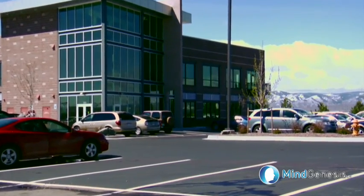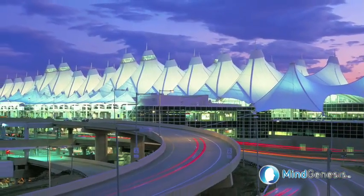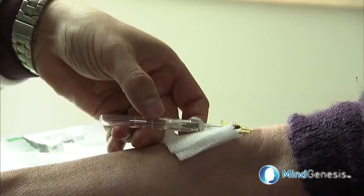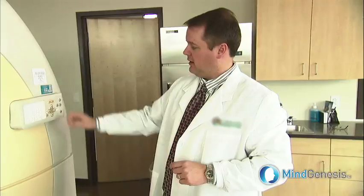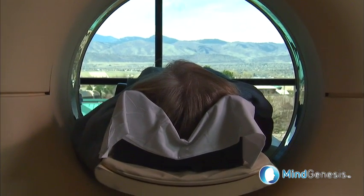At their new facility, only minutes from downtown Denver and 45 minutes from Denver International Airport, a scan begins with an injection of an isotope tracer embedded in a glucose base that moves through the body and into the brain. The patient is in the scanner for a series of completely painless passes, and the entire procedure lasts about an hour.